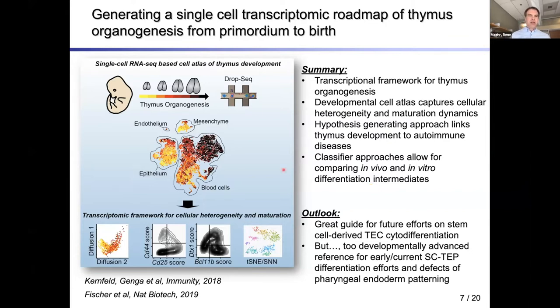In our atlas, we found mesenchyme, endothelium, epithelium, and blood cells, and resolved the heterogeneity of these subpopulations further. At the same time, we realized we were too advanced in what we were looking at, because current pluripotent stem cell differentiation protocols were really aimed at making precursor cells to the thymic epithelium that would then enter this equivalent period of maturation.